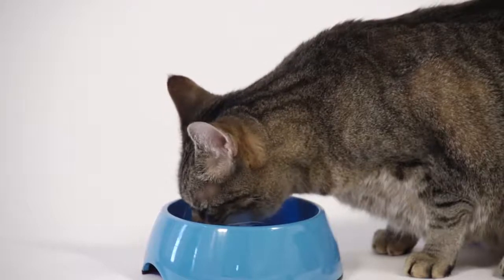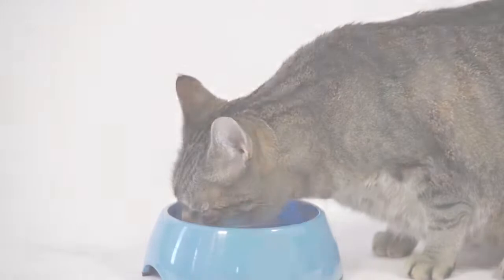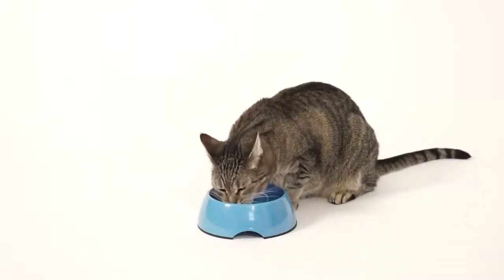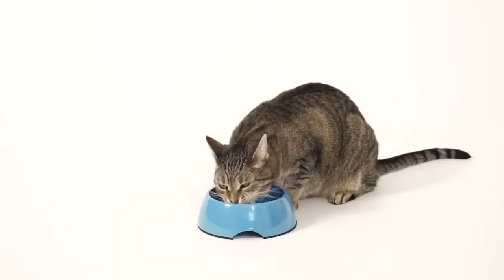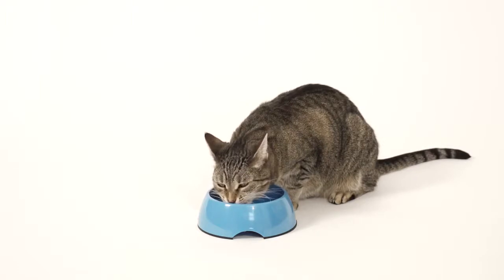Because the body's cells cannot absorb the glucose, Oliver does not have enough energy. And as a result, Oliver starts to eat more. However, since he cannot utilise the glucose, he will continue to lose weight, become weaker and lose his appetite.